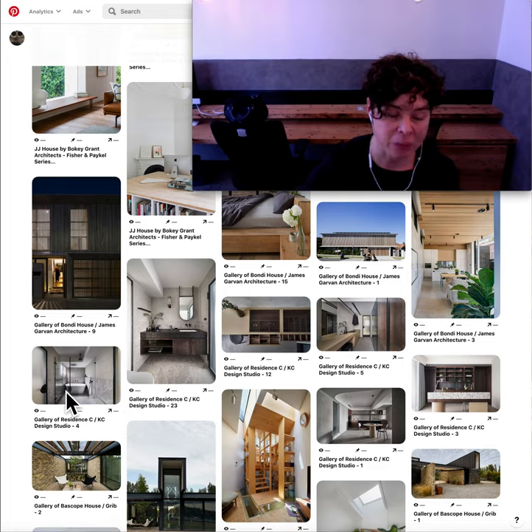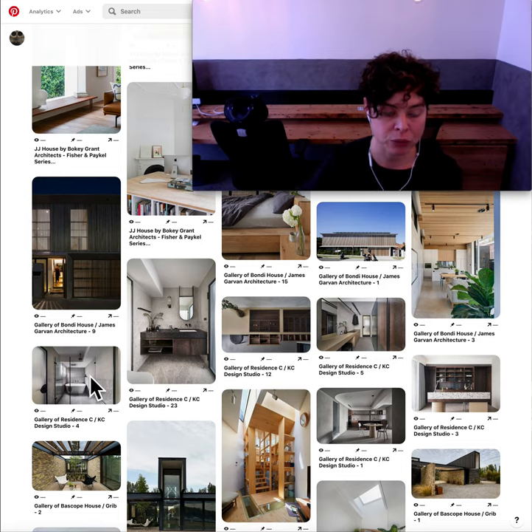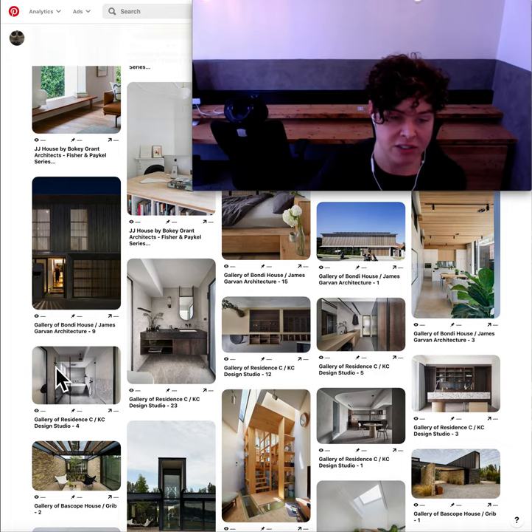I find the C and KC Design Studio — or Residence C — again the bath within the shower cubicle, creating that real wet area. I find it is a great use of a smaller bathroom space: you can put a bath in a shower, you don't need to do it externally. So I really liked that detail and that's why I pinned it.